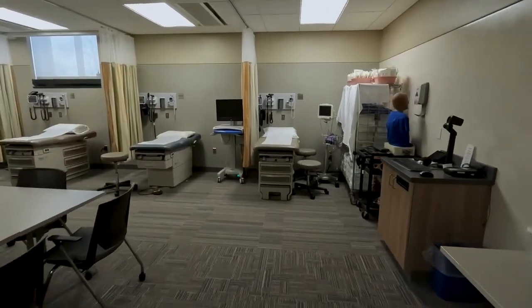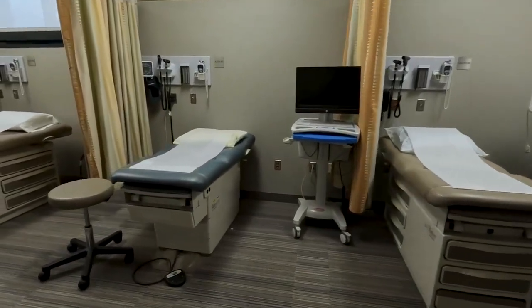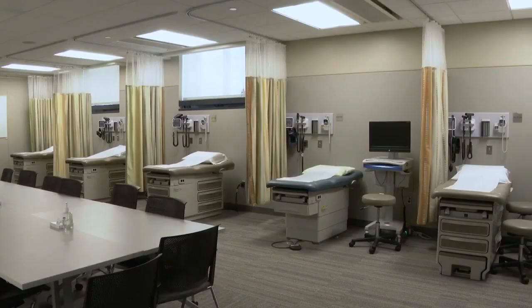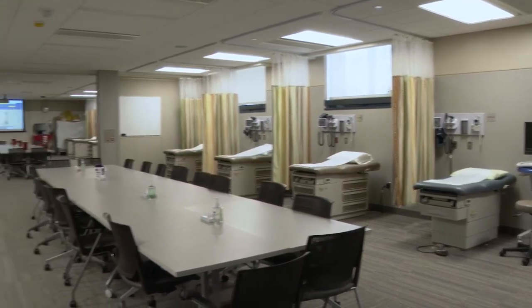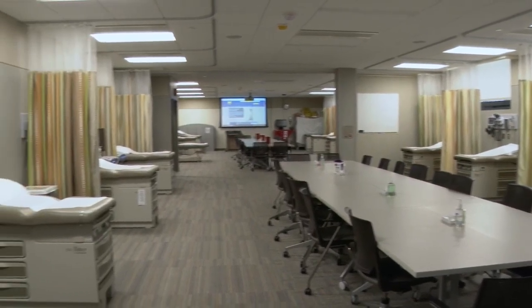Our tour begins today in the physical assessment lab. Equipped with 16 examination areas staged to replicate traditional exam rooms, this space is designed to accommodate large groups of students in learning the art of health assessment, including the use of tools used in practice to help health care teams and patients develop a plan of care.